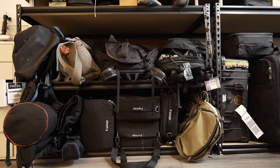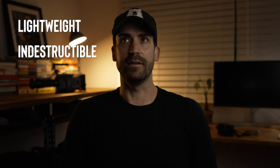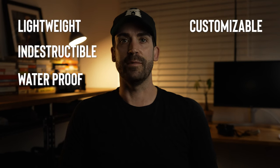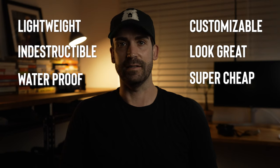I'm just going to put it out there — I have a major bag fetish. When you travel with camera gear as much as I do, it's a never-ending search for the perfect bag, that one special pack that will do everything you need it to do. The perfect camera bag should be lightweight, indestructible, waterproof, customizable, look great, and be super cheap. Unfortunately, that bag doesn't exist.